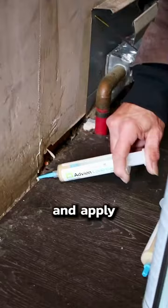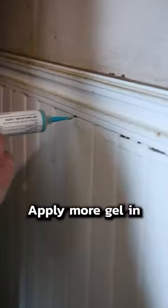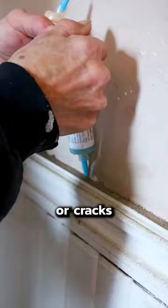Then go under your sink and apply beads of roach gel in the corners. If you have wall panels, you should know roaches absolutely love them — apply more gel in any holes or cracks that you see in your walls.